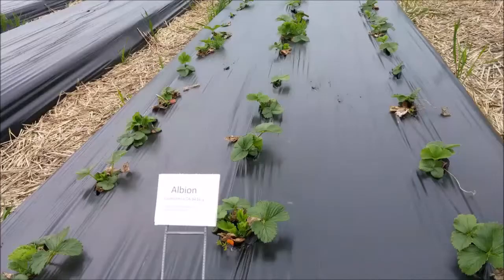In the day neutral variety comparisons, we used Albion as the industry standard. We also compared bare root Albion plants to Albion plug plants.